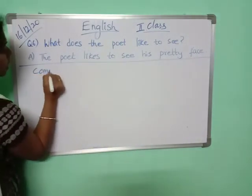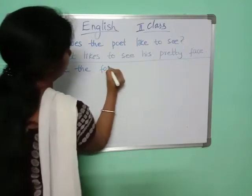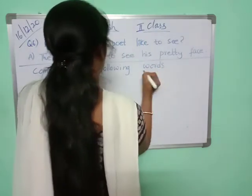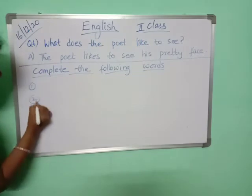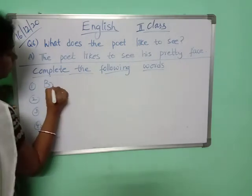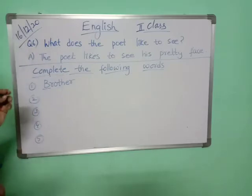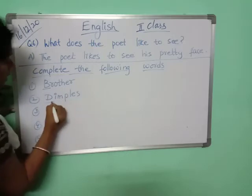So, complete the following words. Some words we have to complete. First one is 'brother' — B-R-O-T-H-E-R, brother. 'Dimples' — D-I-M-P-L-E-S, dimples.